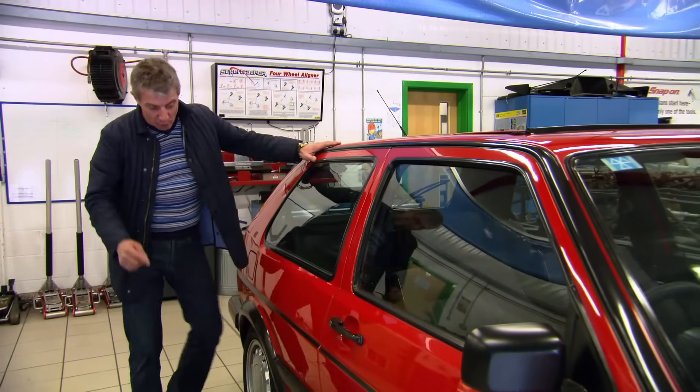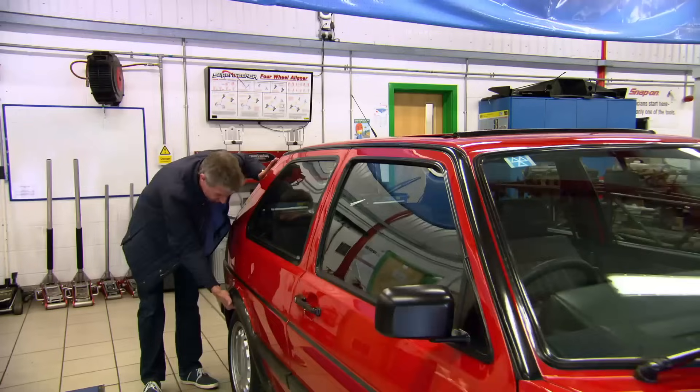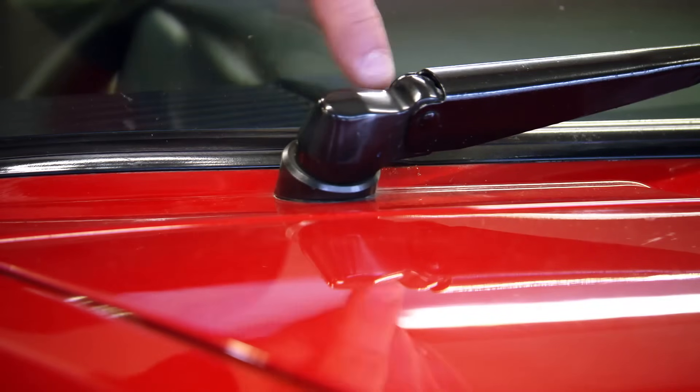And finally, rust. Have a look underneath the sills, also underneath the wheel arch spat and inside the fuel filler cap for any signs. And lastly, check underneath the bottom of the windscreen here for any signs of bubbling.